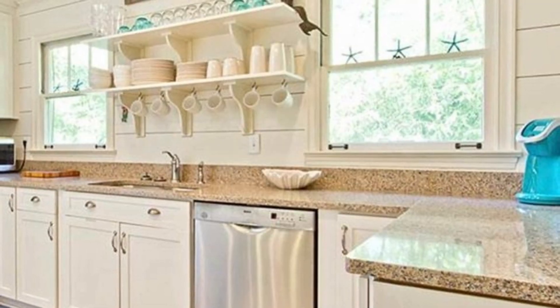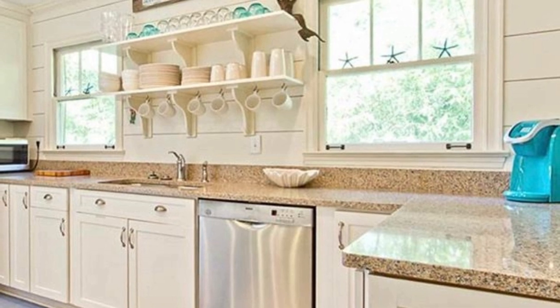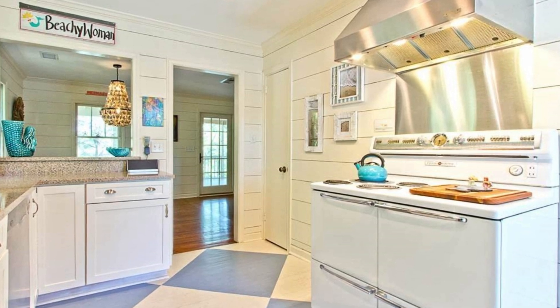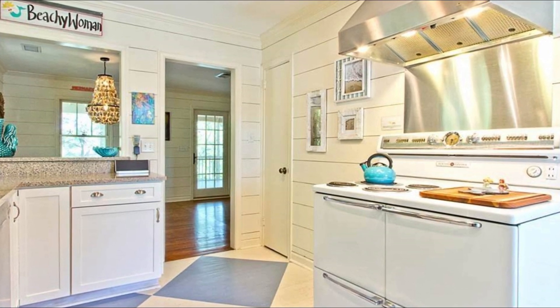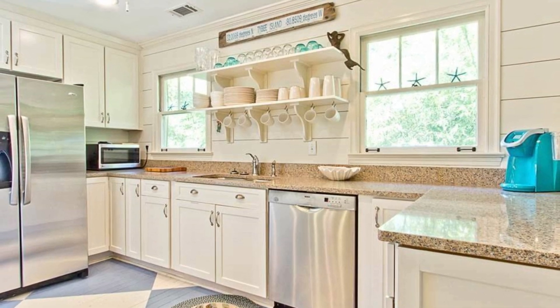Next we're moving into this gorgeous remodeled kitchen, but it has some vintage vibes. They have a vintage stove in here and it is just the cutest. Y'all know I love modern vintage style — this just screams me. This is just my dream kitchen right here.